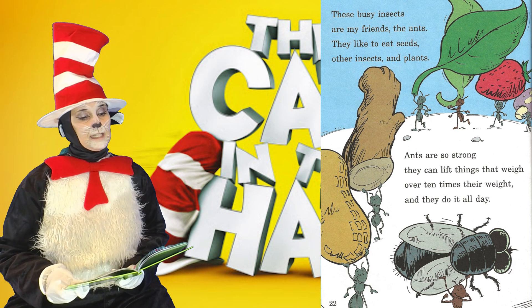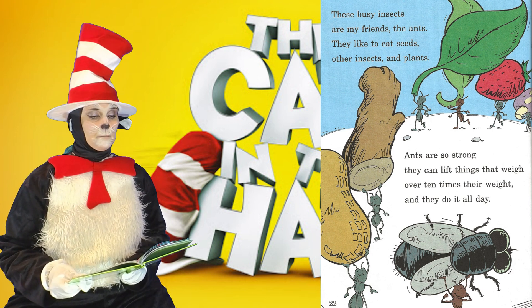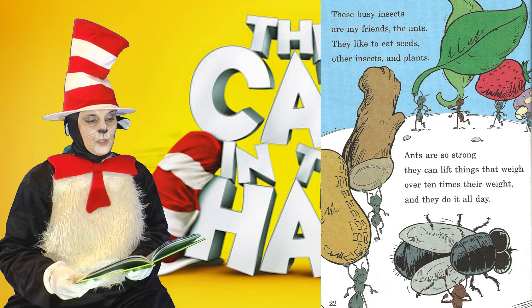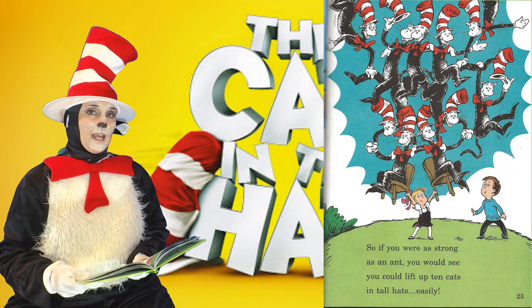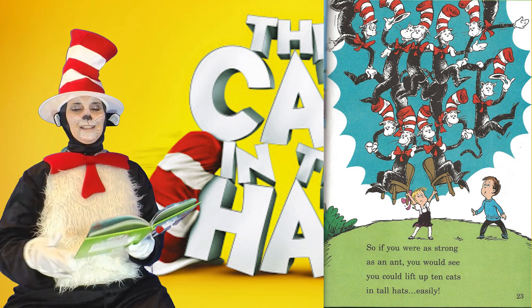These busy insects are my friends, the ants. They like to eat seeds, other insects, and plants. Ants are so strong, they can lift things that weigh over ten times their weight, and they do it all day. So if you were as strong as an ant you would see, you could lift up ten cats in tall hats easily.